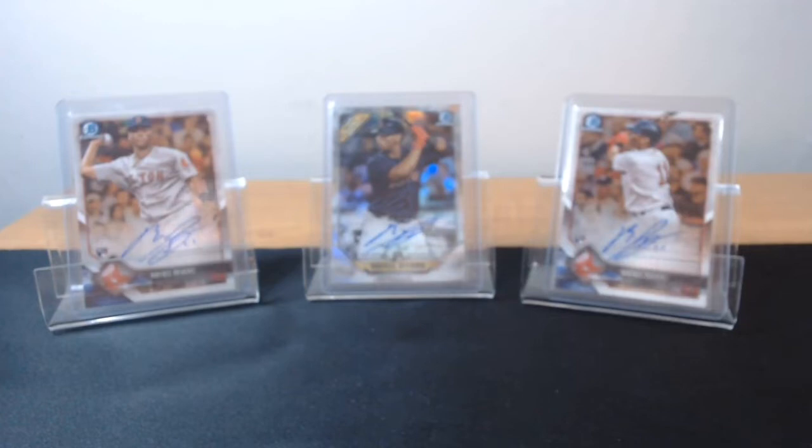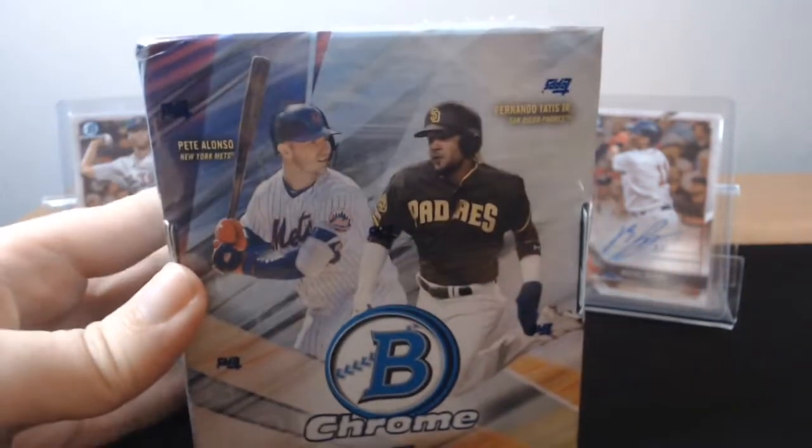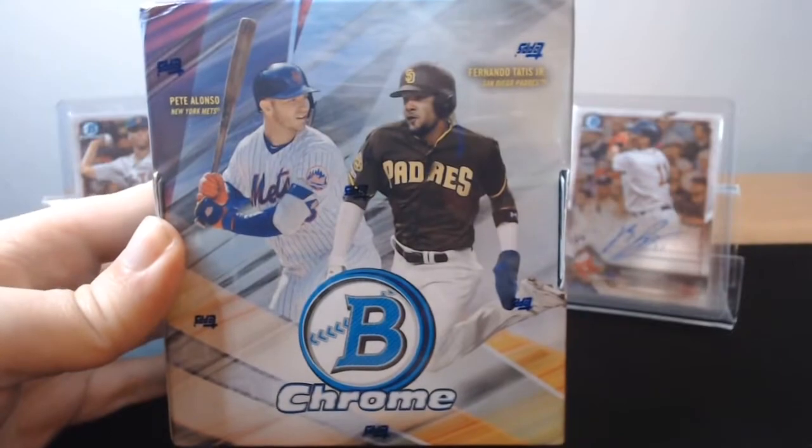What is going on guys? This is KNasty3090 here. Welcome back to another video for KNasty Breaks.